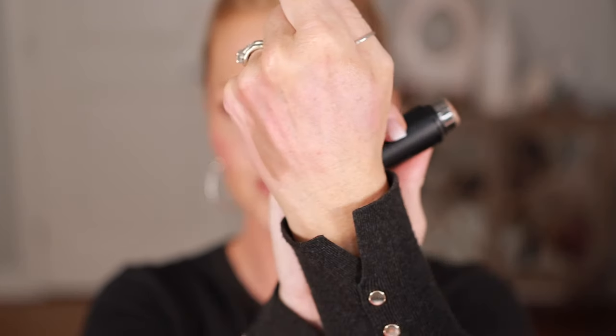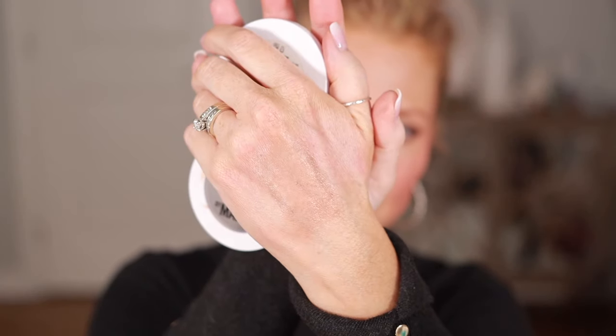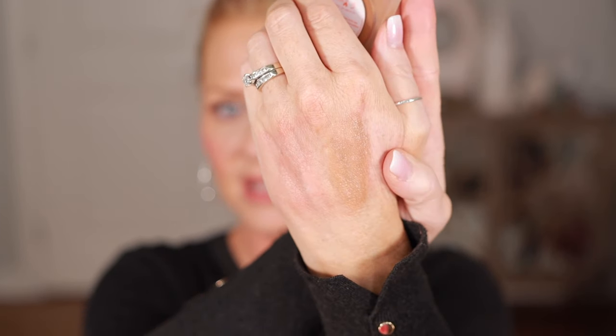My favorite contour is Westman Atelier Face Trace in Biscuit — the perfect shade for me, not too ashy and not too warm. Maybe I should get that during the sale. I also love the Skin Transforming Skin Enhancer by Makeup by Mario — I've hit pan on it, it's super pretty and gives a beautiful glow to the skin. I also like the Tower 28 Getty — I've used this quite a bit too.